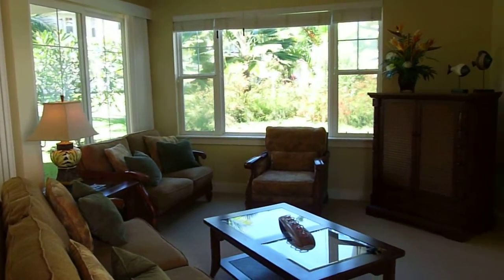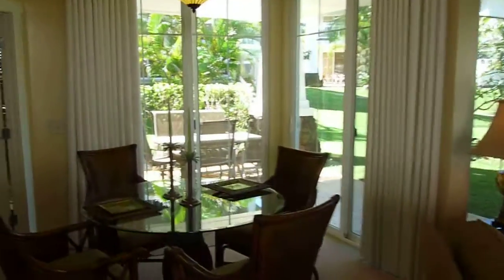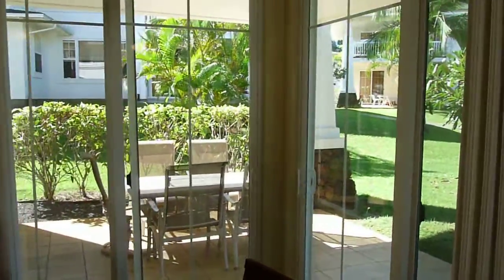The lanai can be accessed through all of these sliders, which is so fun. You can have Mai Tais out there, entertain, and enjoy a beautiful view of Plumerias.